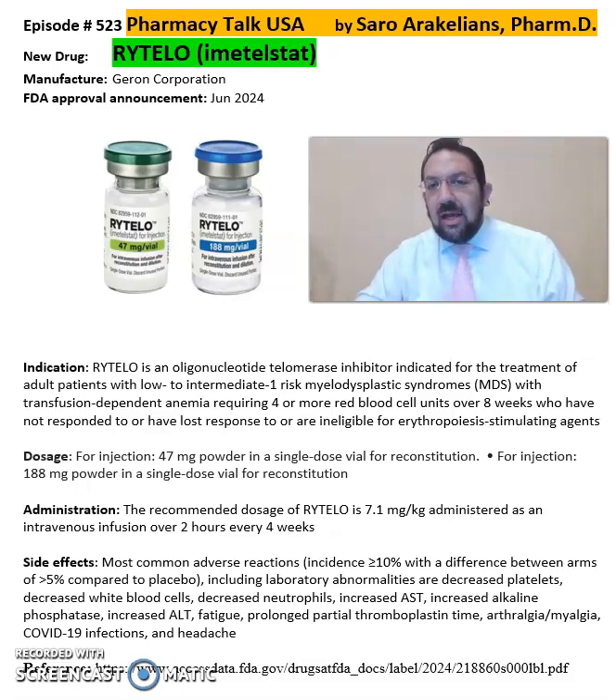Rytelo is an oligonucleotide telomerase inhibitor, indicated for treatment of adult patients with low to intermediate one-risk myelodysplastic syndrome with transfusion-dependent anemia requiring four or more red blood cell units over eight weeks.